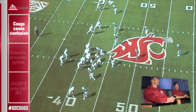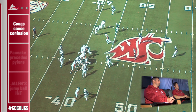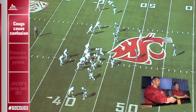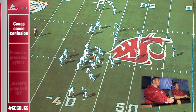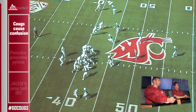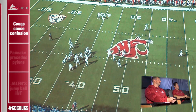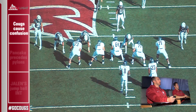As you see from the sideline here, you're going to see a man structure from our defense. Guys are locked up man across the board — corners locked up man, Jalen Thompson rolling down with man coverage, and then you're going to have Isaac Dotson blitzing off the edge as your outside contained player. I'm going to go to the end zone copy to show it even more.